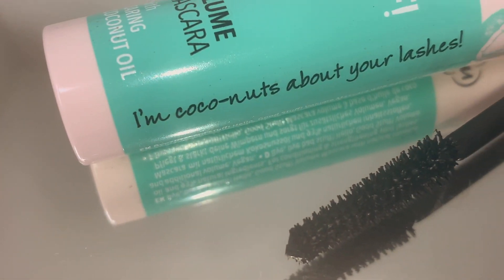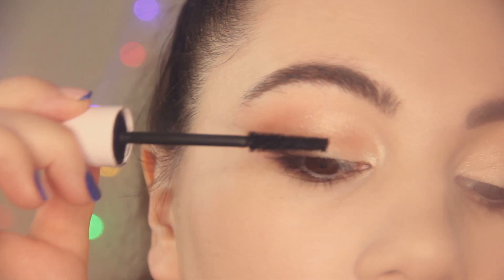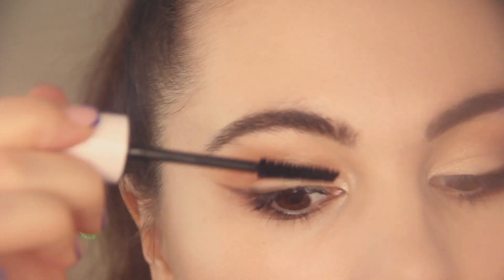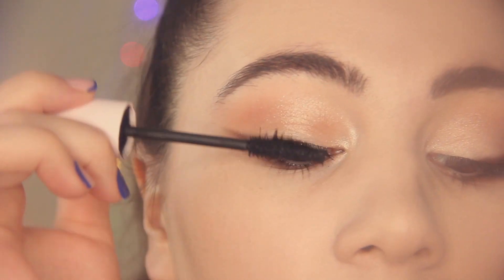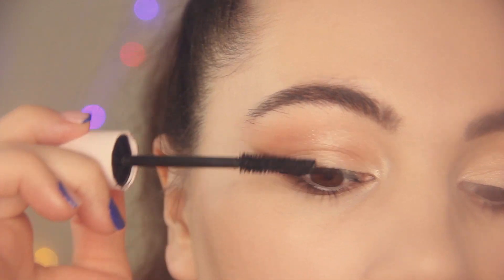The next step is mascara. I'm using my favorite mascara from Essence with coconut oil. Guys, if you haven't tried this mascara you definitely should, because it makes my lashes look long and voluminous. I love it.